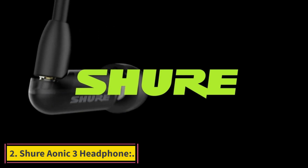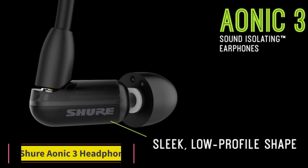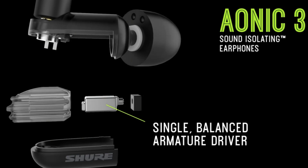Number 2: Shure Aonic 3 Headphone. The Shure Aonic 3 is one of the best versions of in-ear headphones. Its build quality is great and it has an in-ear style.